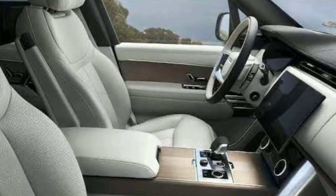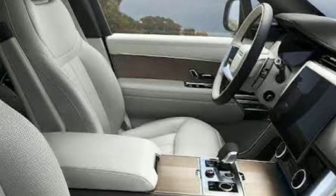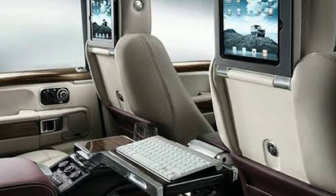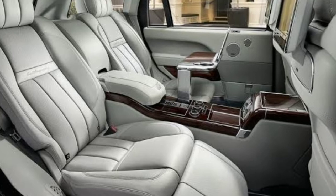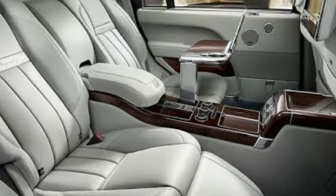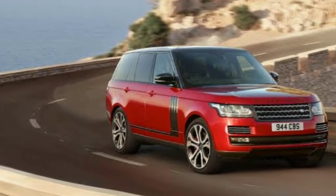On your tour of the SV Autobiography, you'll quickly see how seamlessly technology integrates with conventional car crafting basics. For instance, the 10.2-inch touchscreen infotainment system with a DAB tuner, Bluetooth, USB connectivity, and a TV tuner preserves the classic feel of the interior while offering the best of cutting-edge technology. The four-zone climate control also seamlessly integrates into the cabin's design.